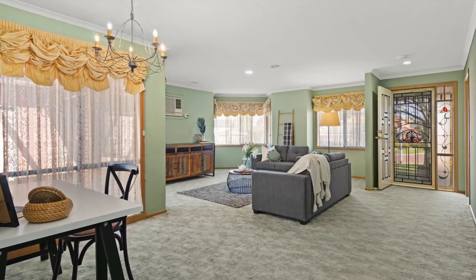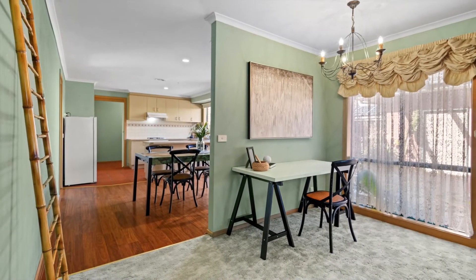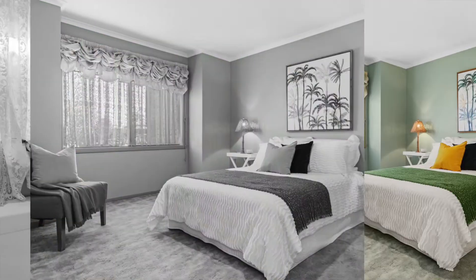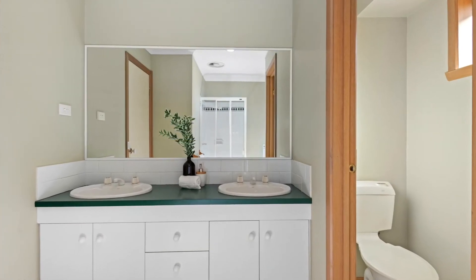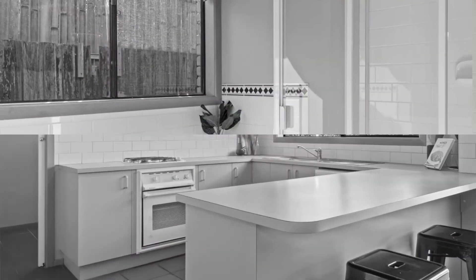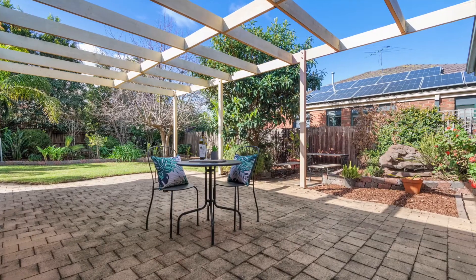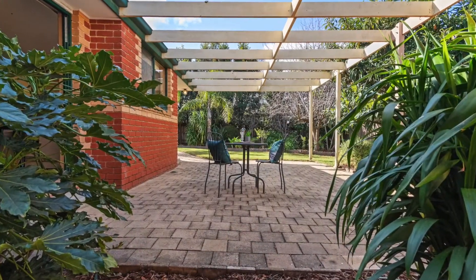Welcome home to 10 River Gun Place here in Hillside, offering three bedrooms, two bathrooms, and a double car garage with rear access.